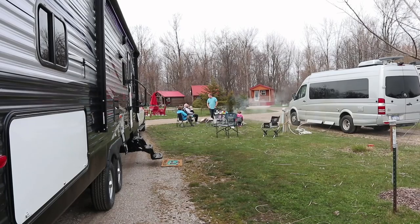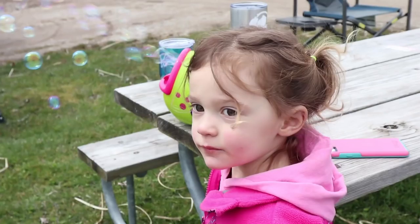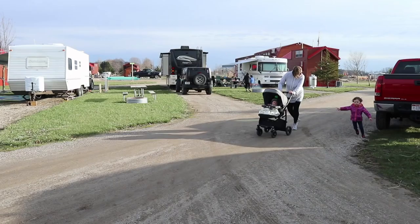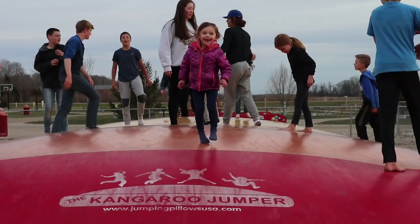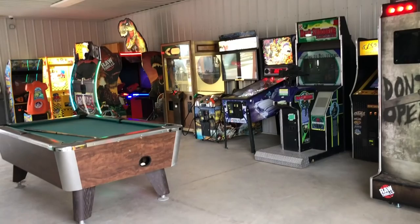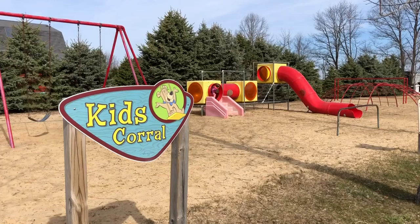We parked our Class B Roadtrek CS Adventurous right next to Jeff and Amy and the kids. We got lots of good family time, as you always do when you're camping. We ate our first meal inside Jeff and Amy's new trailer, and then went exploring Jellystone Park. Jovi had a ball joining gobs of other kids on the big jumping pillow. There were lots of kids' activities — bikes and pedal cars, a game arcade, and activities galore.